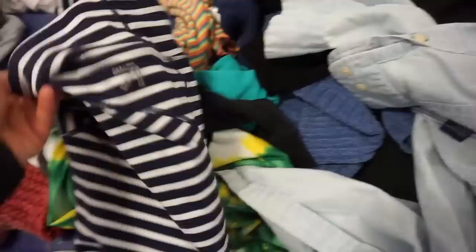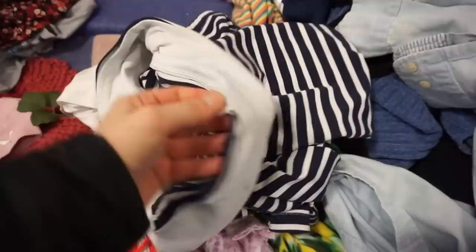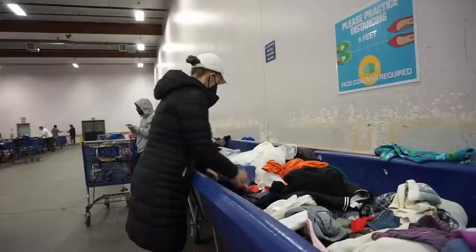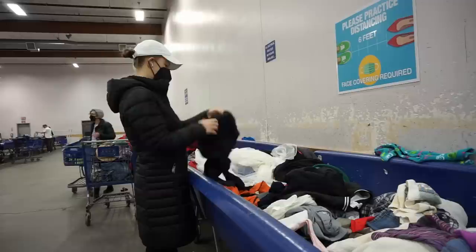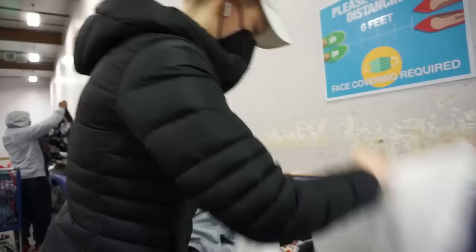I came across these leggings — I wasn't sure what the brand was from the logo. I put them in my cart to check and used Google image search to look up that logo, but I still couldn't figure out what it was. I did end up throwing those back, but if any of y'all know what that is, let me know in the comments down below.